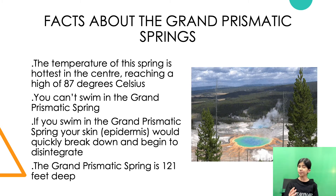This brings us to the end of the presentation. I hope you learned what the Grand Prismatic Spring was and I hope you enjoyed.